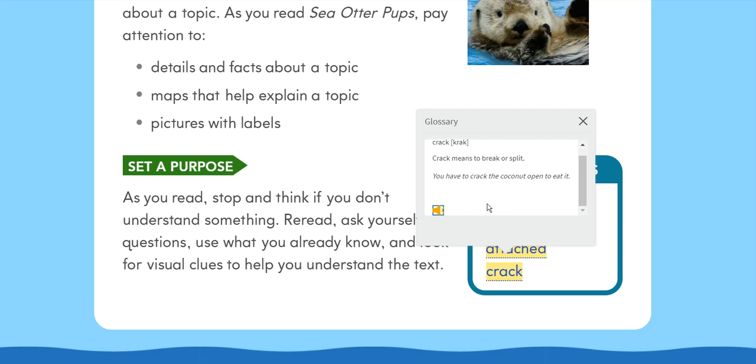Crack: Crack means to break or split. You have to crack the coconut open to eat it.